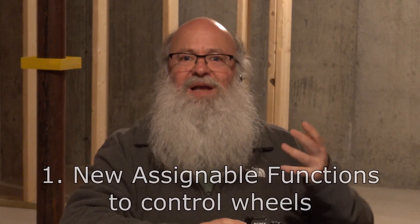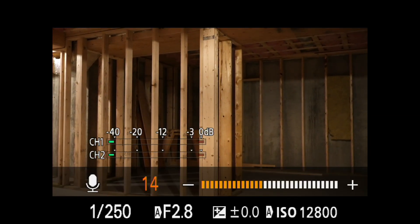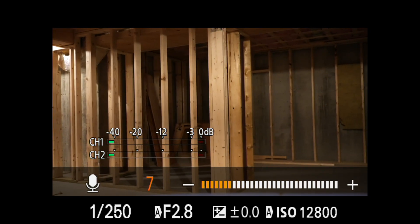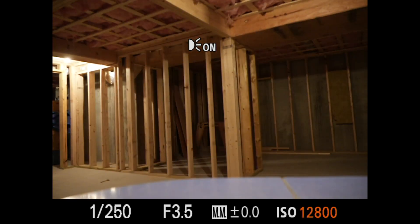Number one: you can now assign new things to some of the items. For example, when you're shooting videos, you can assign the audio volume control to the rear control wheel, so you don't have to menu-dive to adjust it — it's just always there. When you're shooting stills in manual mode, I've assigned that to ISO, so you can do it very, very quickly without having to push a button, go into a mode, and then dial again. It's a nice handy little thing.